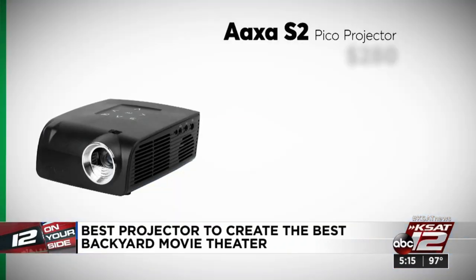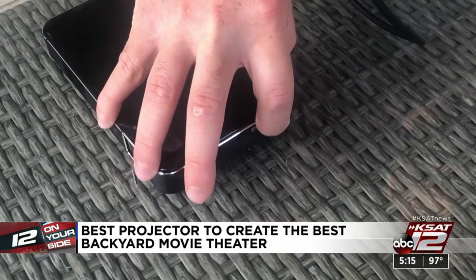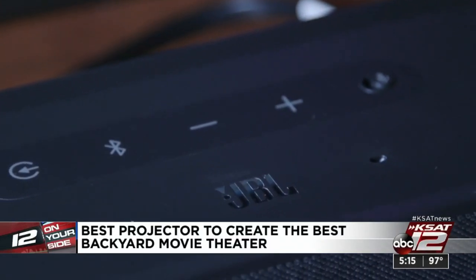They did find one bargain in the bunch — the AXA Pico projector. It's a very compact, no-frills model, and it had decent picture quality and better-than-expected sound. Many mini projectors don't have great sound, so you may want to add an external speaker or sound bar.